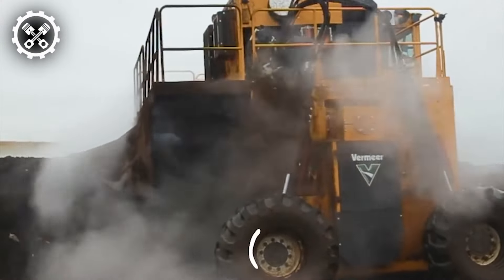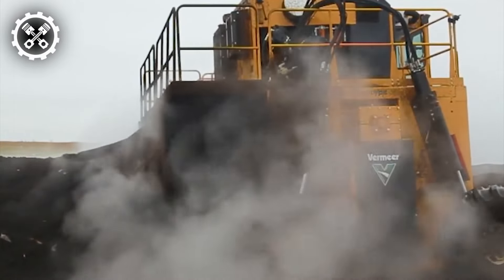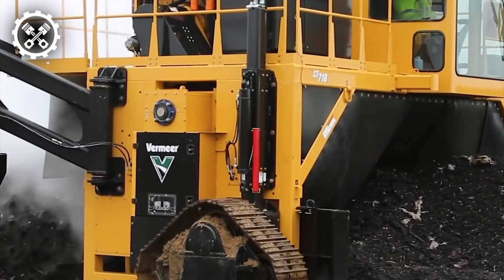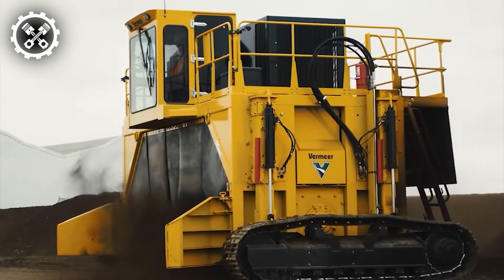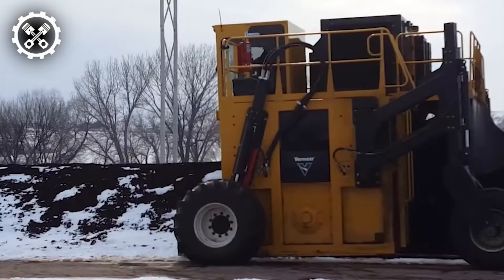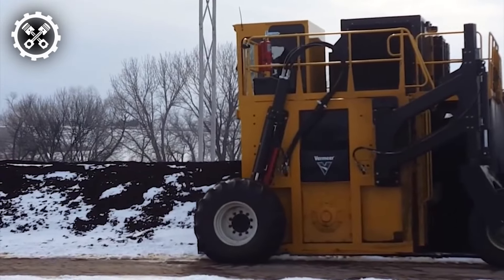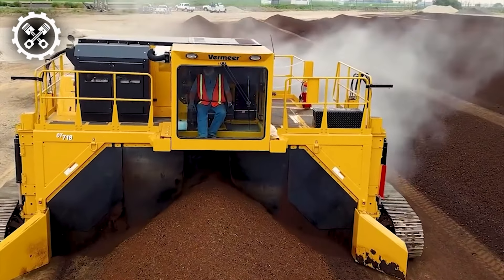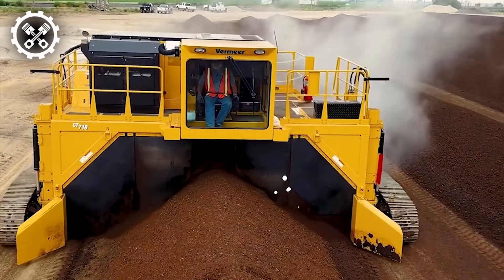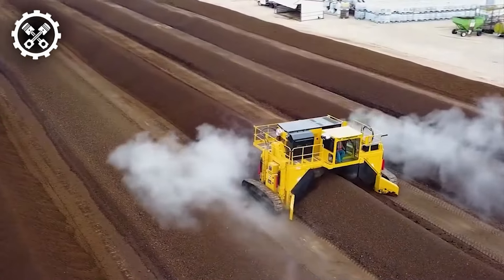Vermeer's sought-after CT718 compost turner model now offers the option of full-size steel tracks, specifically tailored for challenging and muddy terrains. This latest addition of full-track capability constitutes one of four drive systems available for the CT718 compost turner. Other alternatives encompass two-wheel drive, four-wheel drive, and a combination of two-wheel drive with two short tracks.